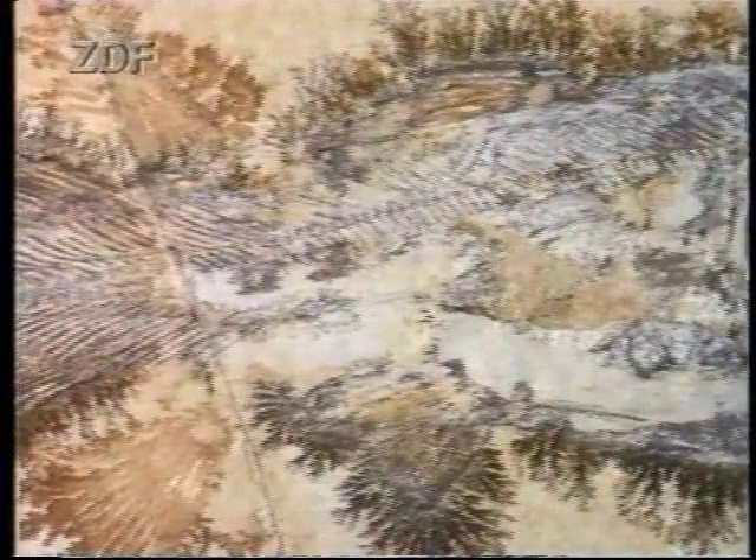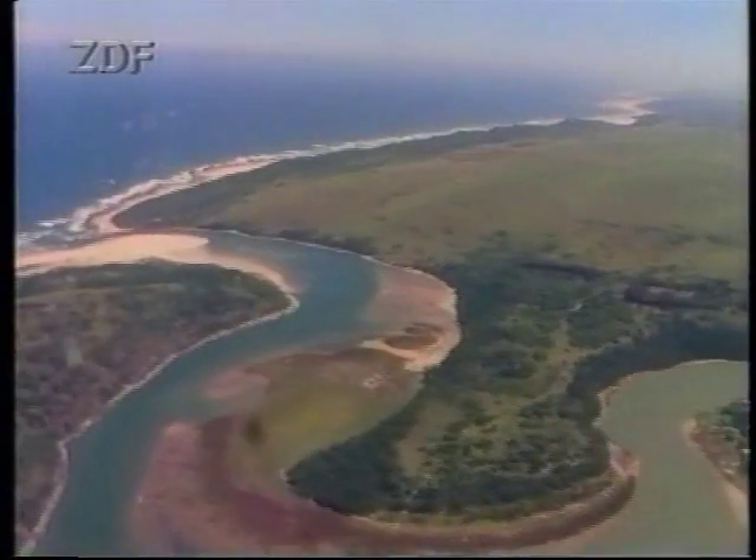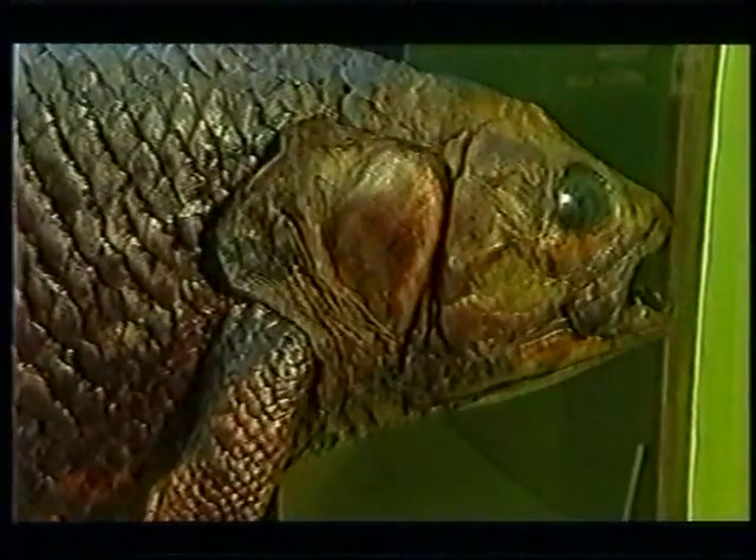Smith named the fish Latimeria chalumnae in her honour and after the river where it was found. As the East London Museum did not have a freezer or preserving tank large enough for the fish, its internal organs were discarded. A second, intact specimen was needed.